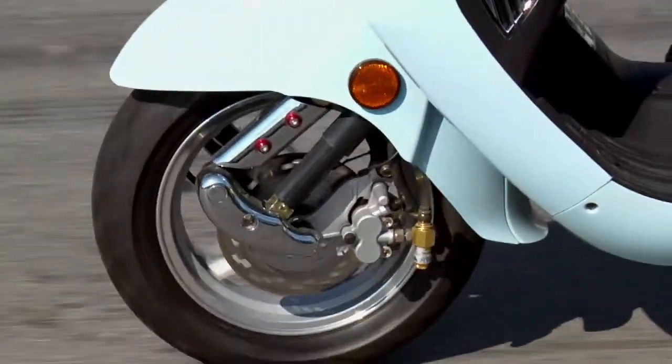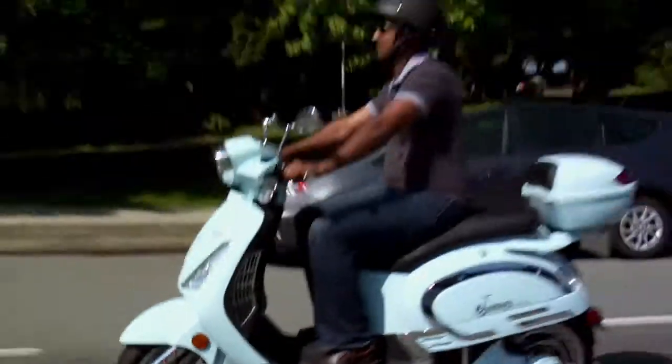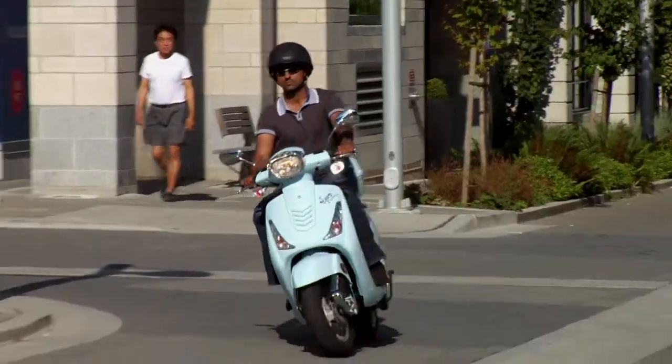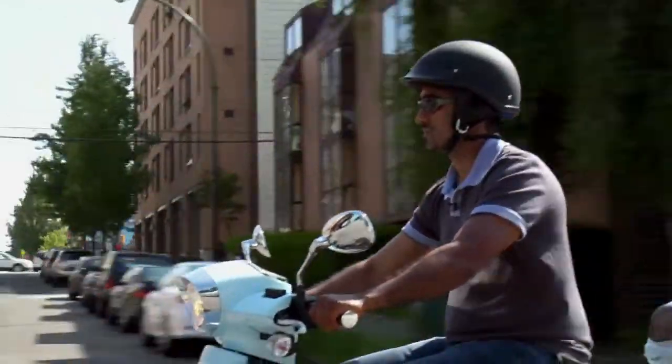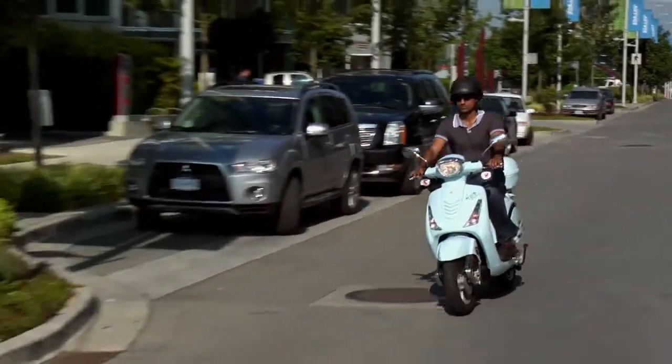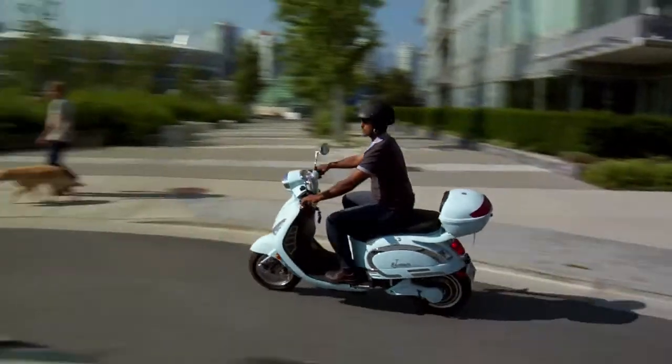The GTX has 20-inch low-profile tubeless tires, which makes the LSM easy to handle. A Limited Speed Motorcycle is a great choice for those in the city with no car, and the insurance is cheaper. Just make sure you have a driver's license and you're good to go.